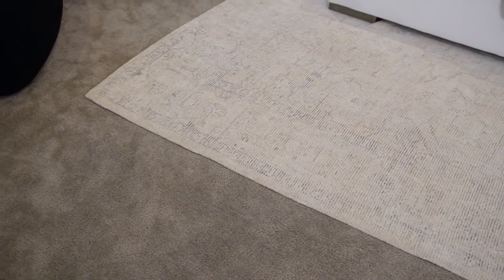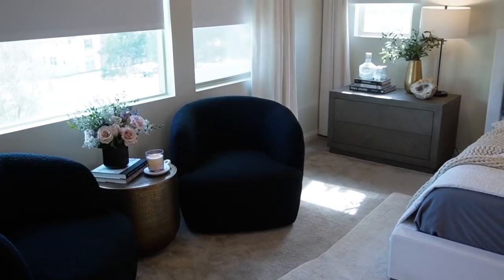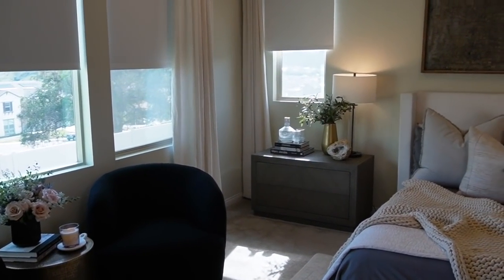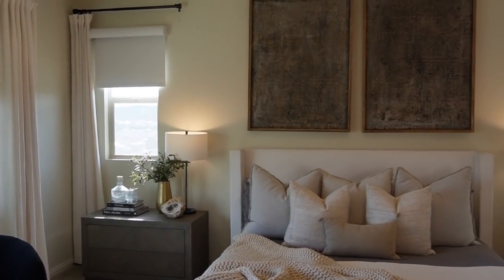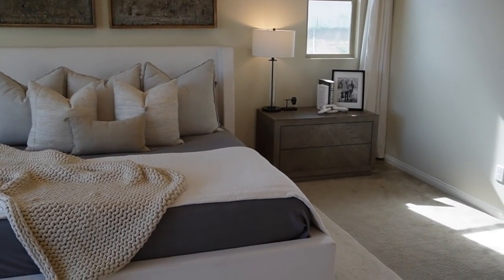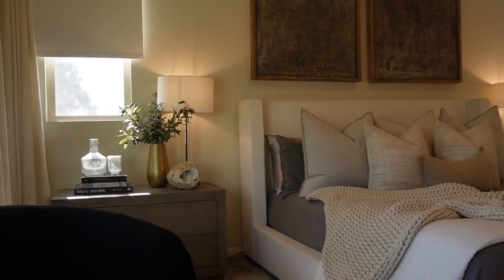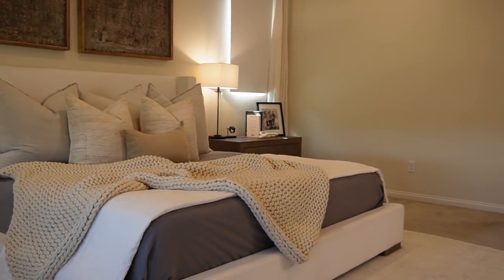Tip number six involves window treatments. If you are in a new home or new build and contemplating window treatments, we have automatic roller shades in our master bedroom and it was an amazing investment. When I come home from a long day, being able to just click the shades down feels so luxurious — like being in Vegas. We have blackout shades, so it gets super dark. If you can invest in automatic shades, I highly recommend them.